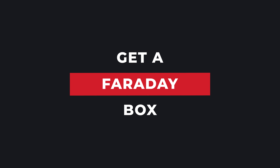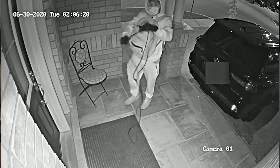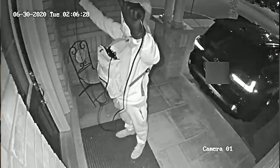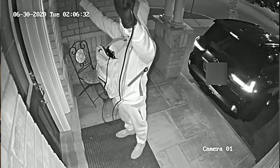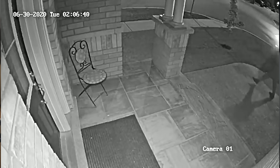Tip number four — very important, especially if you have newer vehicles with remote start or keyless entry technology: you need to get a Faraday box. This is the biggest weak point for newer vehicles, specifically some Fords, Lexuses, Toyotas, and Land Rovers. There's a whole bunch of vehicles being stolen through a relay attack — basically they know homeowners hang their keys near the door, so they relay the signal from your key fob, replicate it, make another key, enter your vehicle, start the car, and just drive away.